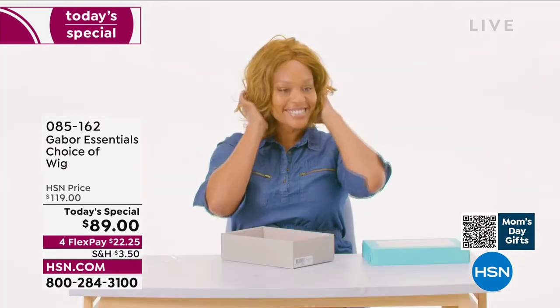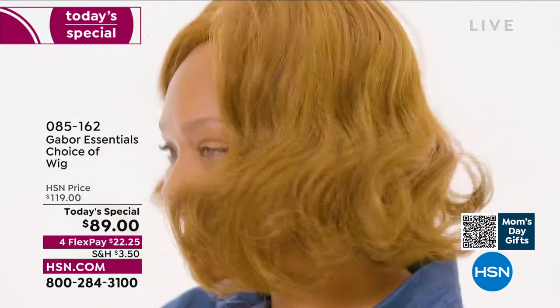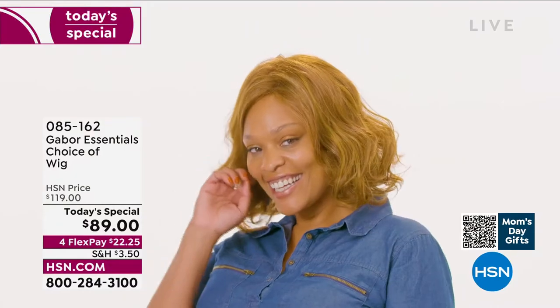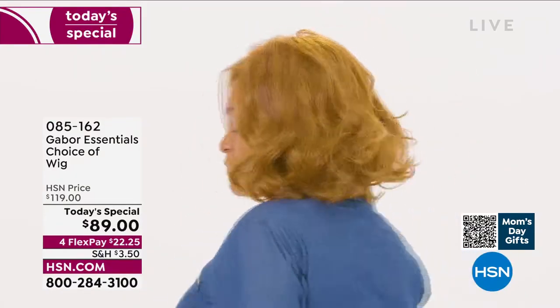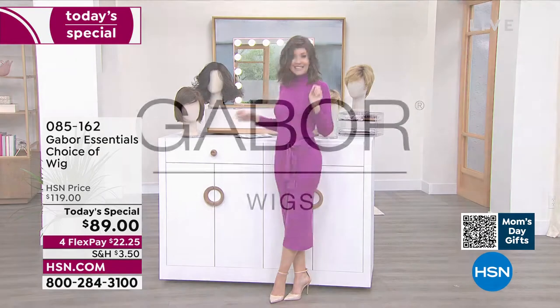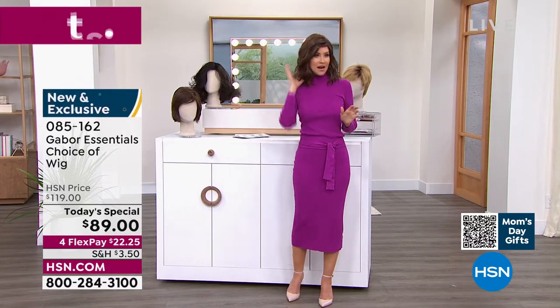Whether you want to try something new or you've always wanted to grow your hair shoulder length — look at her in that gorgeous Exhilaration. This is not an $89 wig. This is Gabor. They have been making beautiful hair pieces for decades. And we've got the lowest price you could find anywhere.